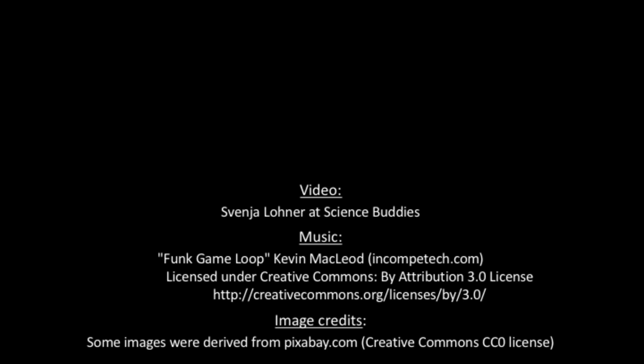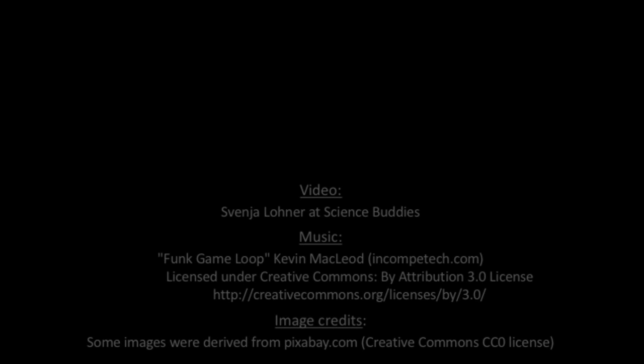To view written instructions for this lesson plan, as well as thousands of other fun science and engineering project ideas, visit us online at www.sciencebuddies.org.